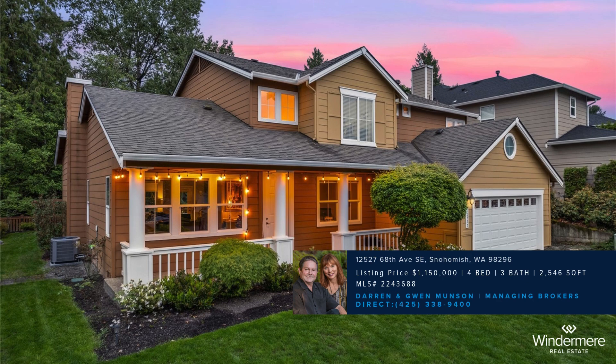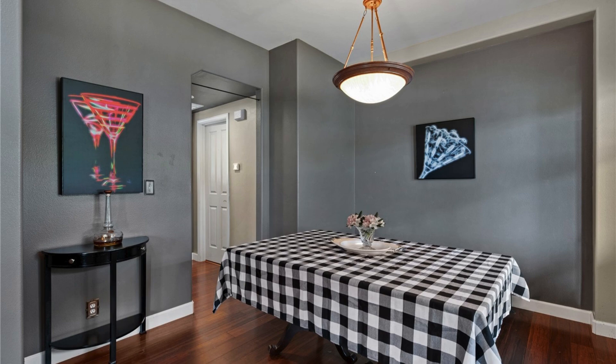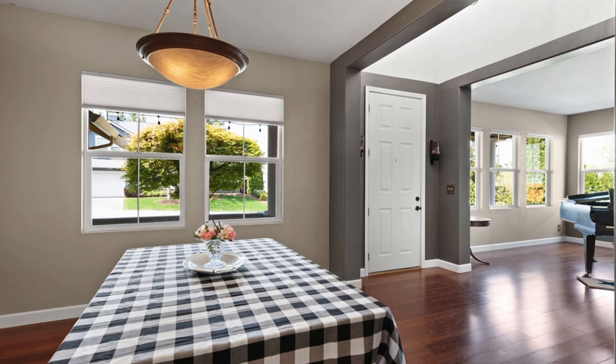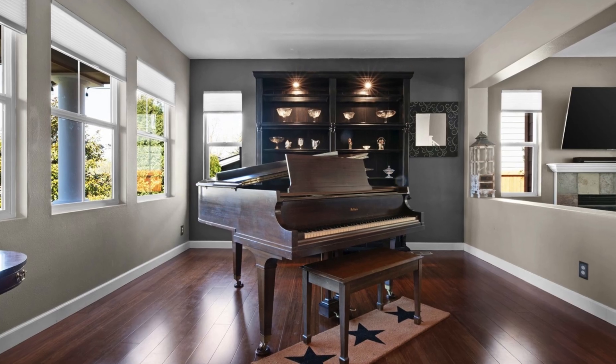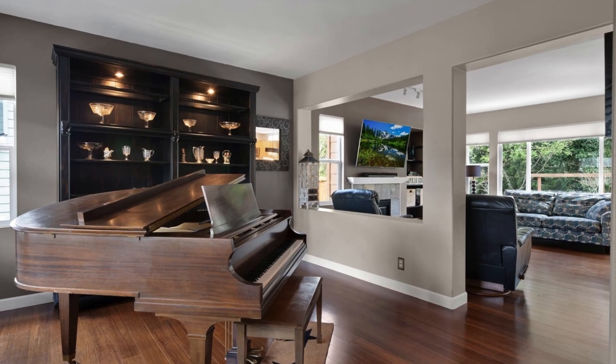Welcome to this elegant property, featuring a striking two-story vaulted entry and abundant architectural details. The home is flooded with natural light from numerous windows, highlighting the gleaming bamboo floors throughout.